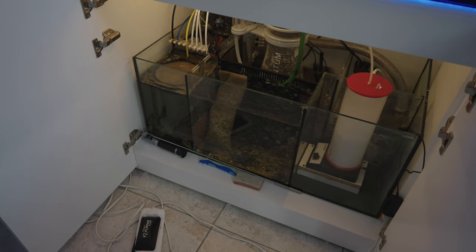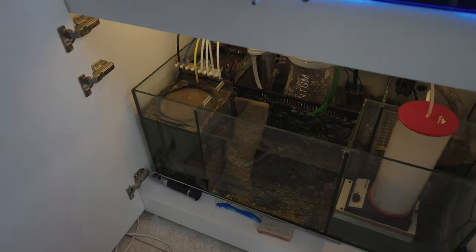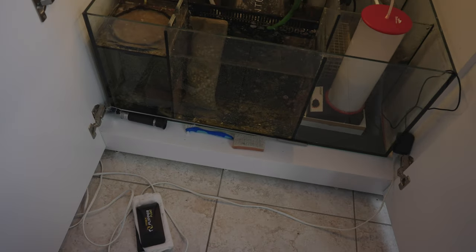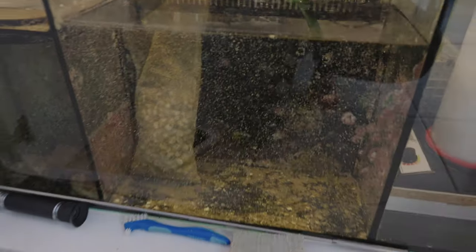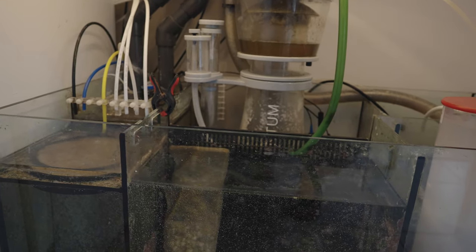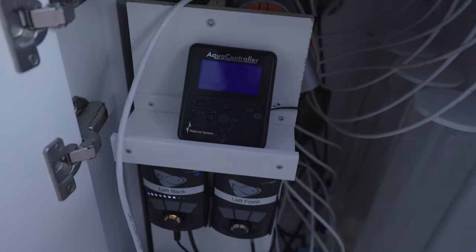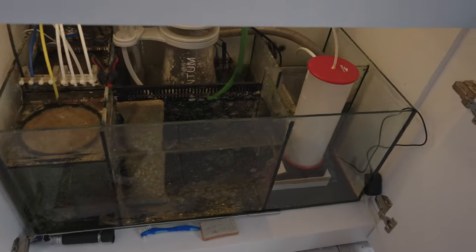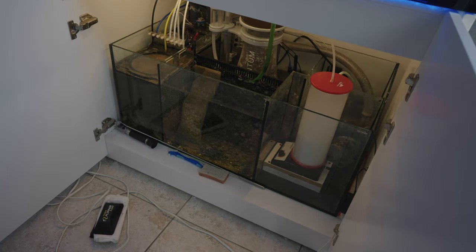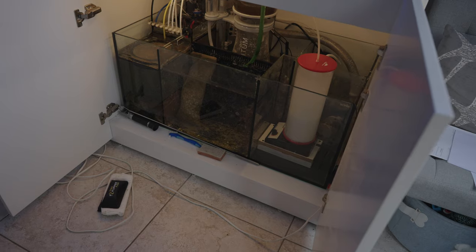Let me know what you think — is there something I should have done or could have done a little bit better? There's still a little cleanup to do: remove that wire and rerun it, remove a tube that doesn't do anything, and clean up the sump a bit more. What can I do to take it to the next level? Maybe I should increase from four liters to something a bit more, but I have to watch for evaporation. I don't think this tank evaporates more than one gallon per day.